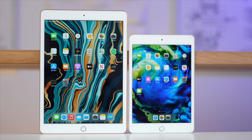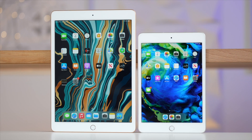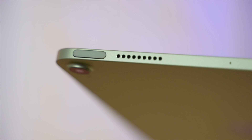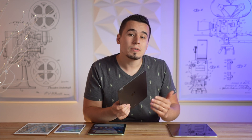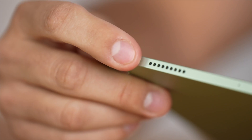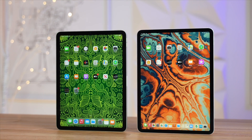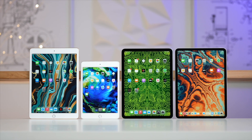Moving over to the front of the iPads, the less expensive ones feature the old Home button with Touch ID design, which gives you a square display that doesn't really look that premium anymore. The Air also gets Touch ID, but it's built into the power button at the top, while the iPad Pro features Face ID, which is absolutely the most convenient way to authenticate and unlock your iPad since it happens automatically. The two more expensive models now feature the new rounded corner edge-to-edge display with black bezels, which definitely looks more modern and quite a bit more immersive.